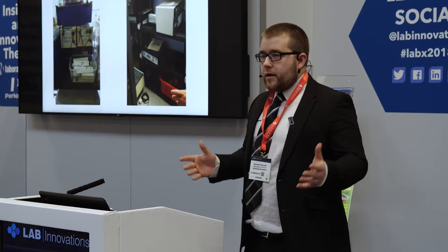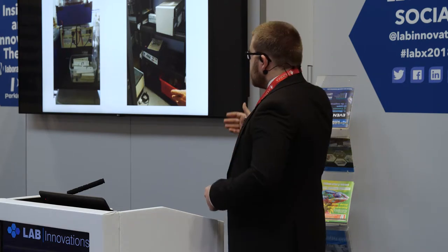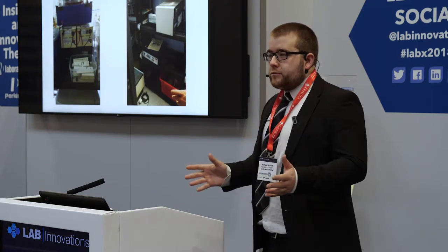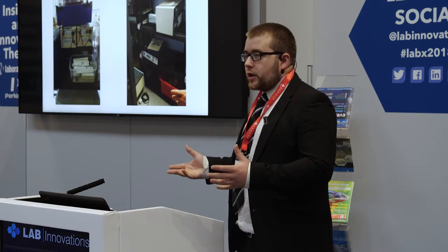The UniGreen Scheme started when I was studying as a student in Birmingham a few years back, and what I saw in lots of different labs was rooms full of equipment like this that was sat on benches, in cupboards, things like that, sat there, just depreciating value. Nobody knows why it's there, whether it works or not.